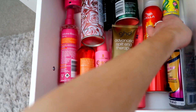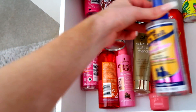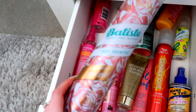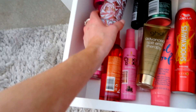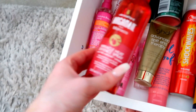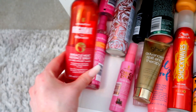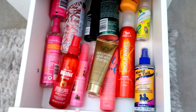Then coming on to the last drawer we've got hair products — the Maui Moisture hair strengthener spray that you put in wet or damp hair, the Rose Gold Batiste dry shampoo which is a lifesaver, my Lee Stafford Argan Oil heat protectant spray, and some more Lee Stafford products.